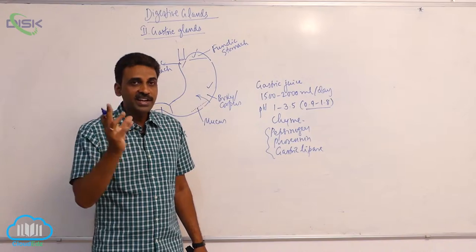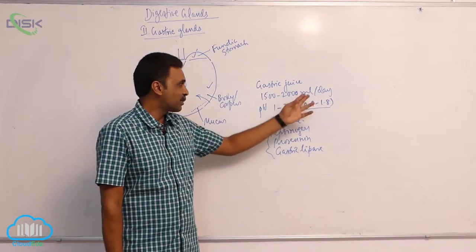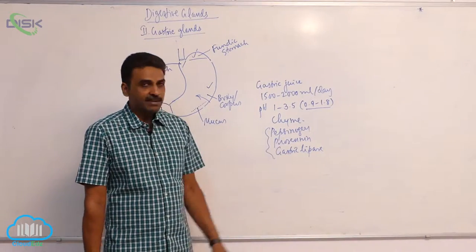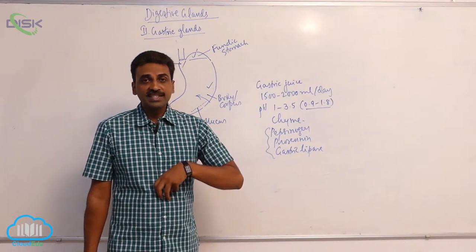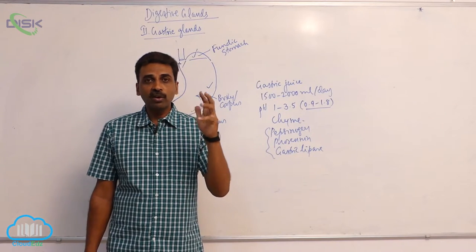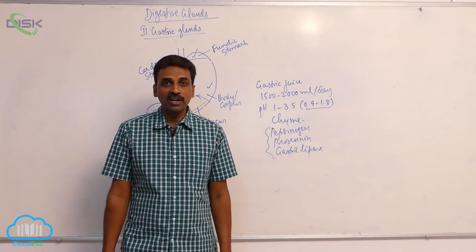To summarize: the gastric glands produce around one and a half to two liters of gastric juice per day. The pH is 0.9 to 1.8, varying between 1 and 3.5. The key enzymes are pepsinogen, prorhenin, and gastric lipase. Food stays in the stomach for three to four hours, undergoing chemical digestion via enzymes and mechanical digestion by contraction of gastric muscles. The partially digested acidic food formed is called chyme.